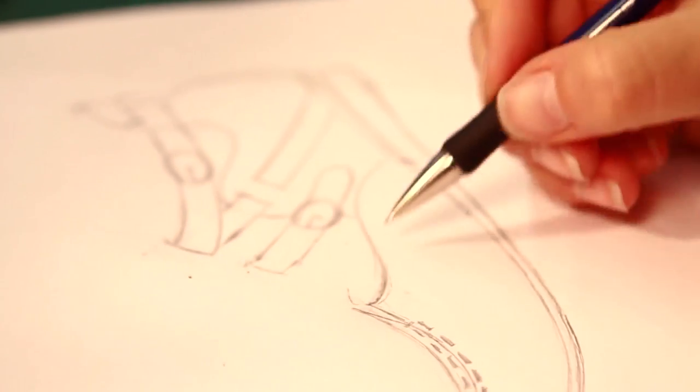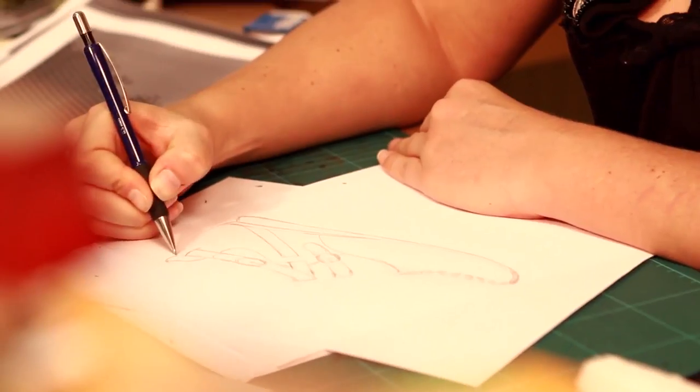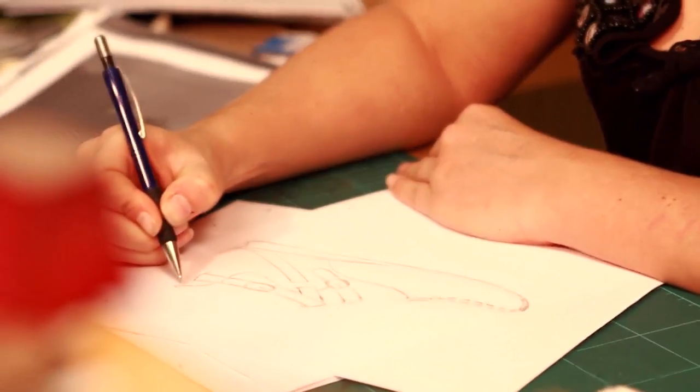They help us walk, and without them we wouldn't get very far in life. It all begins with the first drawing, starting with a sketch of the basic shape and special details.